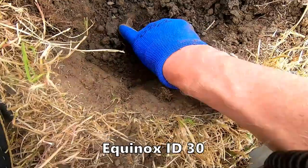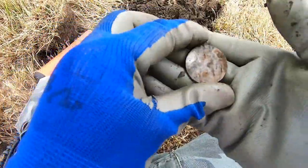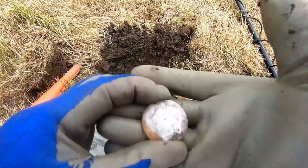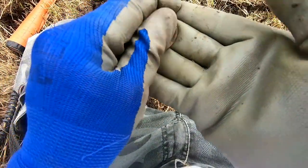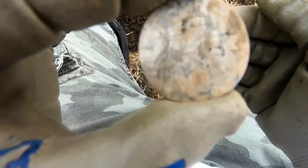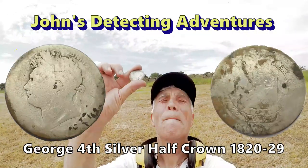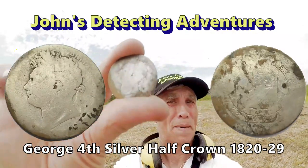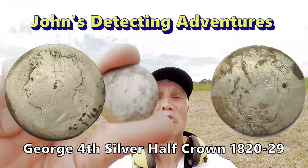Look at this! It's a big crown — half crown! Oh wow, it's George IV! No way, look at that! George IV half crown! Oh man, that is terrific! Look at that one — that's a big silver. It's a George IV half crown! It might not be in perfect condition, but we'll have a bit of that. That is just awesome! Needs cleaning but absolutely superb!